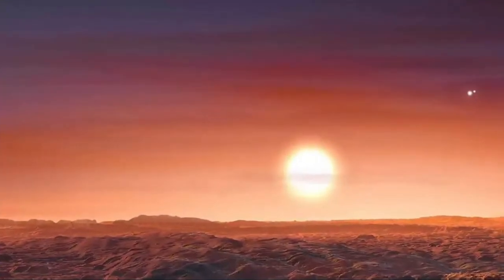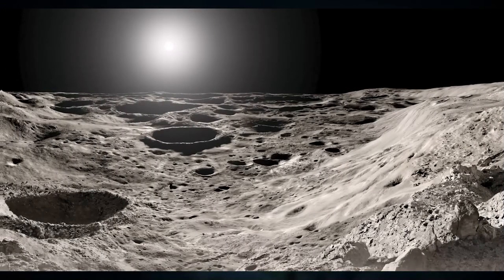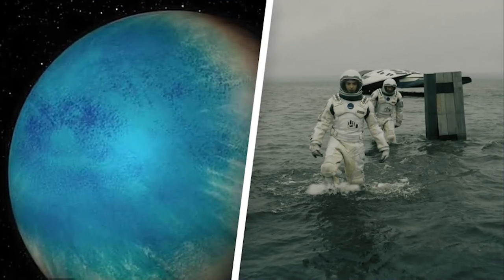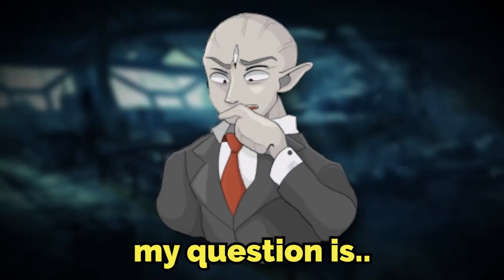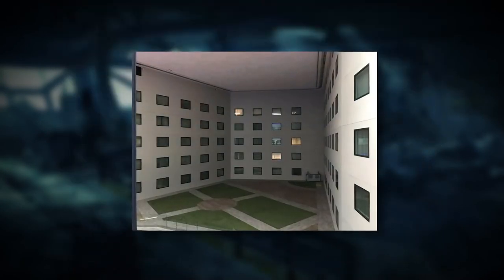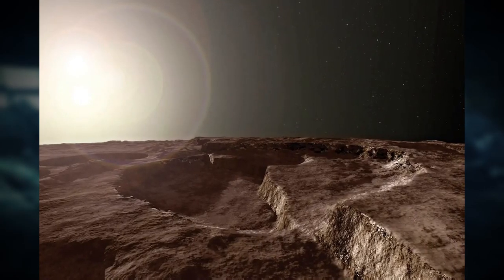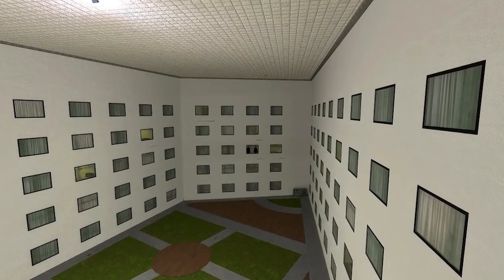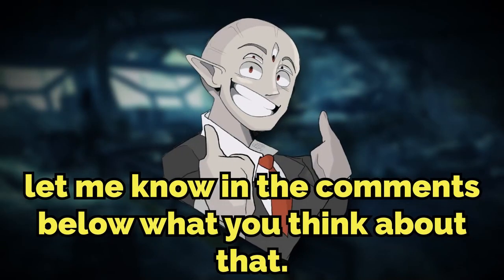This is actually the third or so backrooms level discovered to exist in an outer space environment — some are on planets, others are in an orbiting spaceship, others are completely random. My question is: what does it all mean? How is there an outer space in the backrooms if the backrooms is not in our reality? Does that mean the backrooms takes place deep in real outer space, or is the backrooms so big that it has its own space? Let me know in the comments what you think.